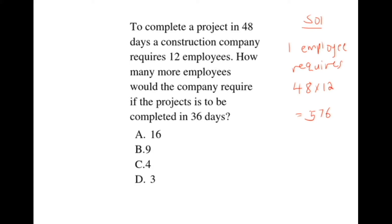Then we are told: how many more employees would the company require if the project is to be completed in 36 days? If one employee requires 576 days, how many employees would be required to complete the project in 36 days? We take 576 and divide by 36, which gives us 16.